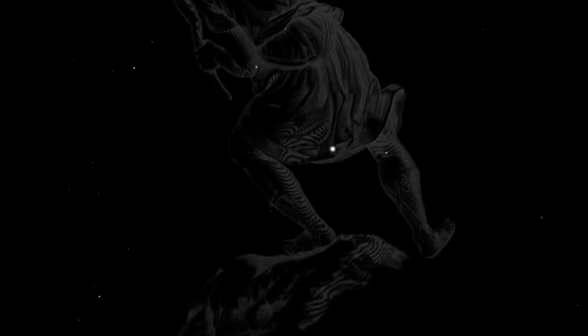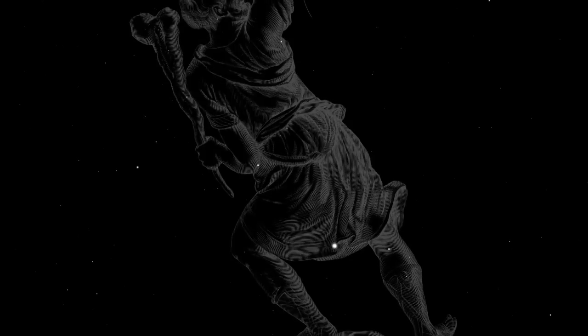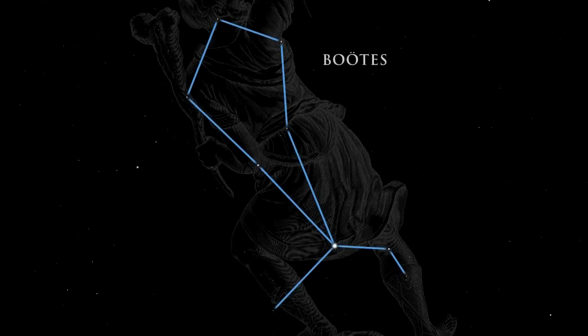Turn your gaze upward to find four distinctive constellations. High overhead lies Bootes, the herdsman. Find it by looking for its prominent kite shape, which was noted by many ancient cultures.